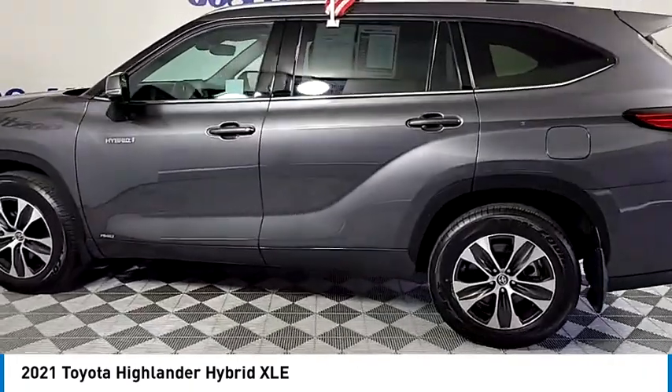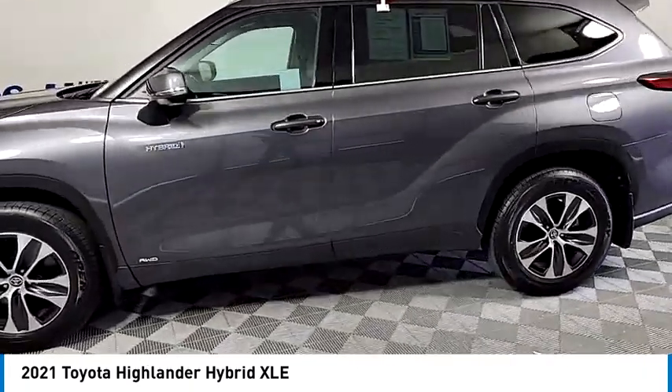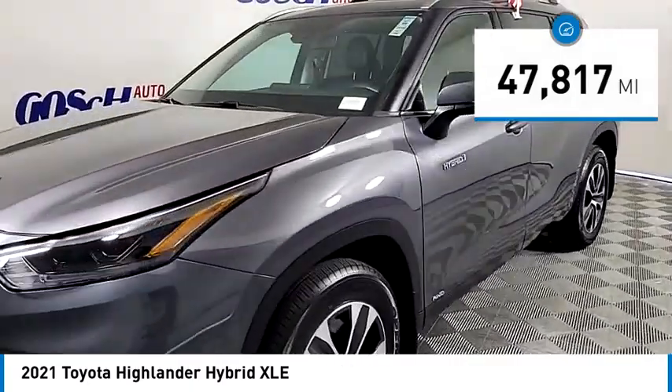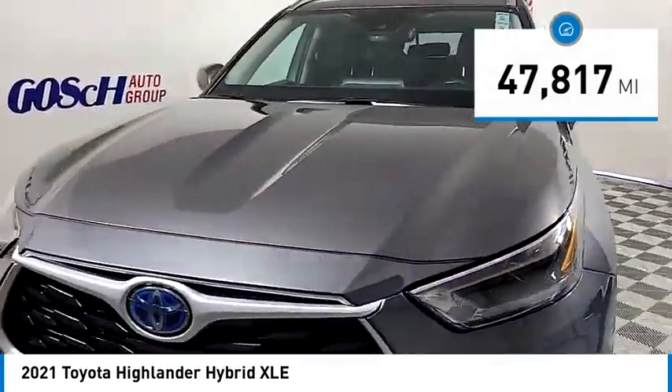A 2010 top safety pick, the Highlander is where substance meets style. This vehicle has less than 50,000 miles. Come take a test drive today.